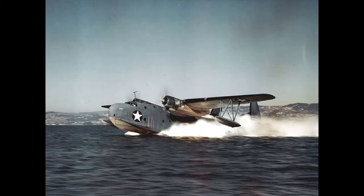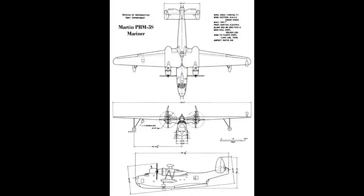Hey everyone, it's Aviation Buff. Thank you for joining me today. Please like and subscribe to my channel to help save aviation history, and check out warbirdbunker.com for cool warbird and aviation merchandise — link is in the description. The Martin PBM Mariner is another forgotten aircraft of World War II.